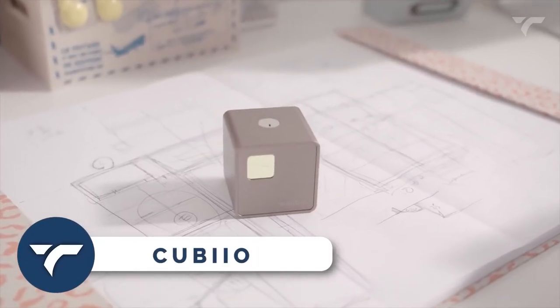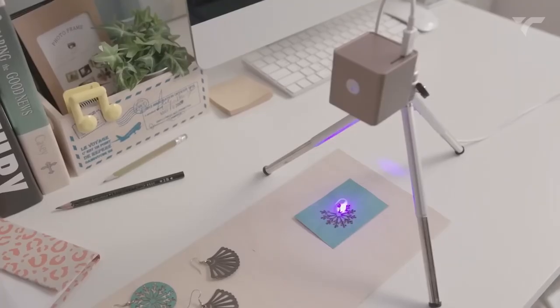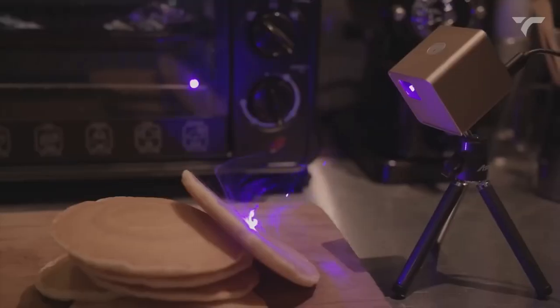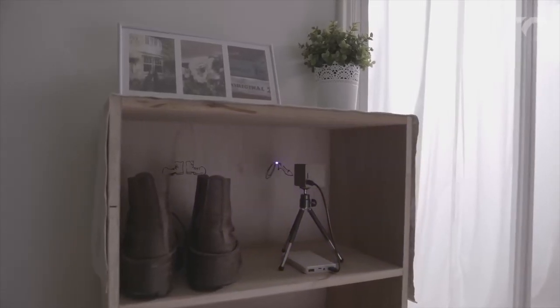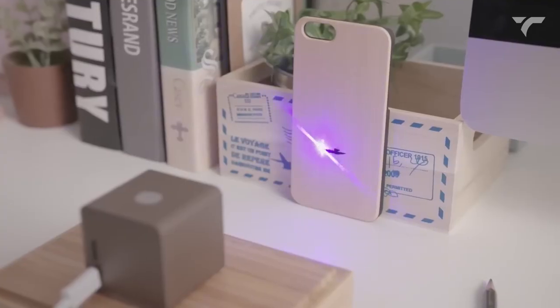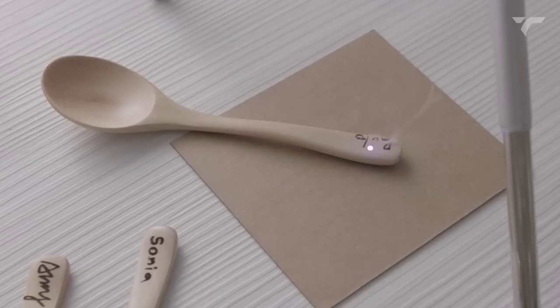KUBYO is the most compact laser engraver that will revolutionize your creativity. Say goodbye to complicated setups and bulky machines. This lightweight and stunning device fits perfectly in any studio, workshop, or on your desktop. Let me show you the magic it can create.